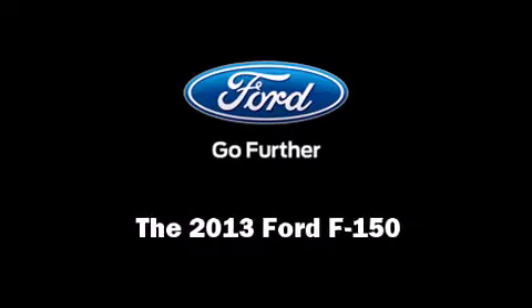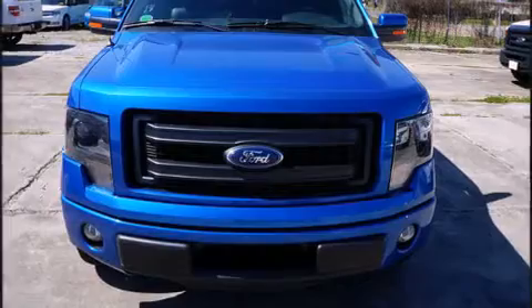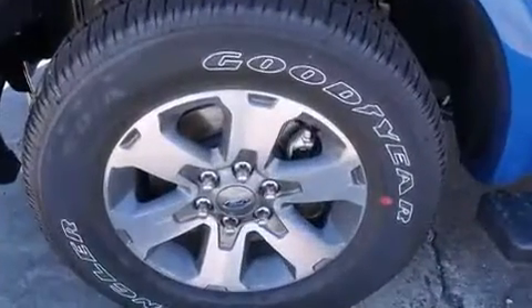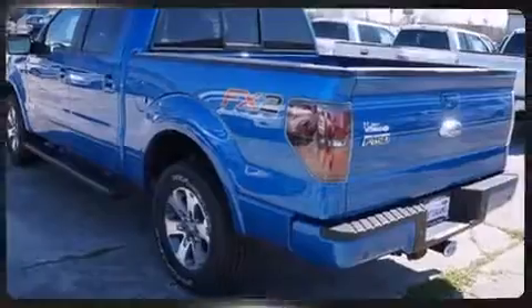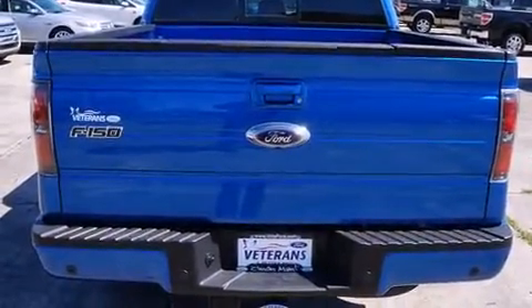Outstanding design defines the 2013 Ford F-150. Under the hood, you'll find a six-cylinder engine with more than 300 horsepower, providing a smooth and predictable driving experience. The engine breathes better thanks to a turbocharger, improving both performance and economy.